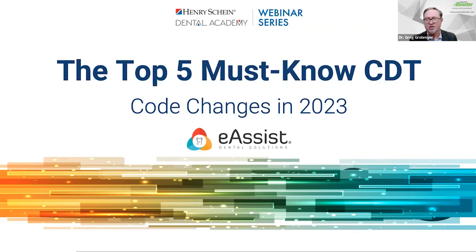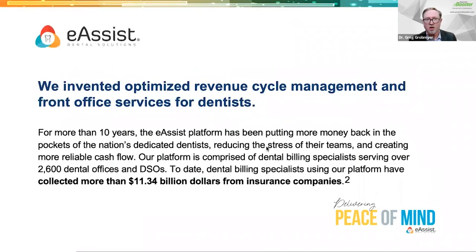Before we get too much into the actual code changes, I want to talk a little bit about our sponsor for this evening, eAssist Dental Solutions. eAssist has been around for more than 10 years. Their platform has been putting money back into the pockets of the nation's dedicated dentists, reducing the stress of their teams and creating a reliable cash flow. Their platform is comprised of dental billing specialists serving over 2,600 dental offices and DSOs. To date, dental billing specialists using their platform have collected more than $11.34 billion from insurance companies.